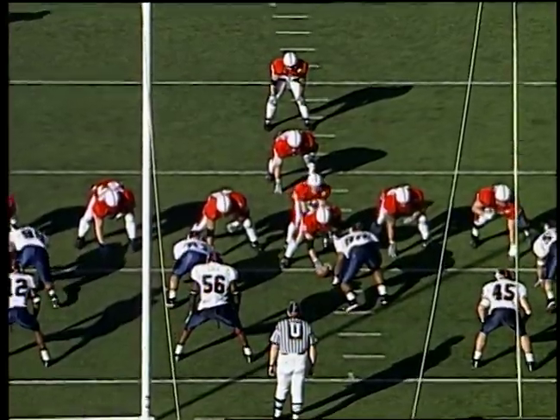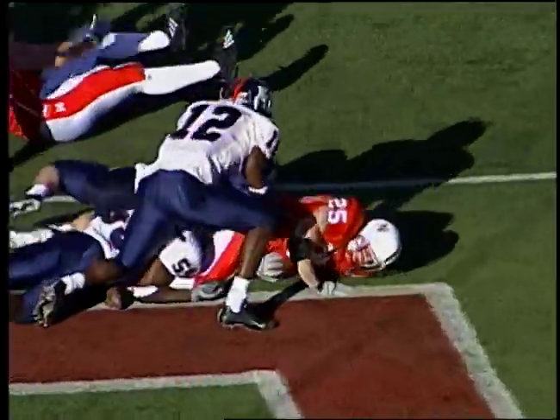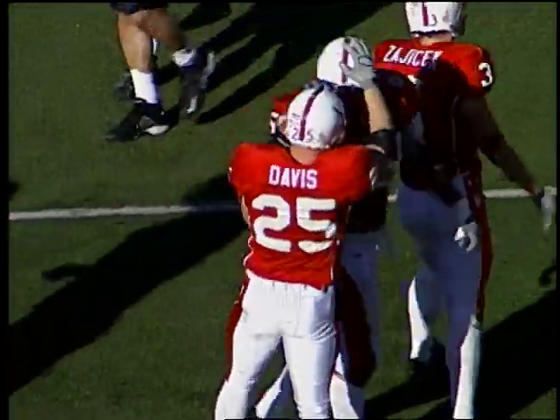Goal to go for the Big Red. As the quarterback stunts, pitches to Davis — starts to the left, darts back up the middle, and bowls over the Jayhawks at the goal line for the touchdown. Josh Davis scores his first rushing touchdown of the year.